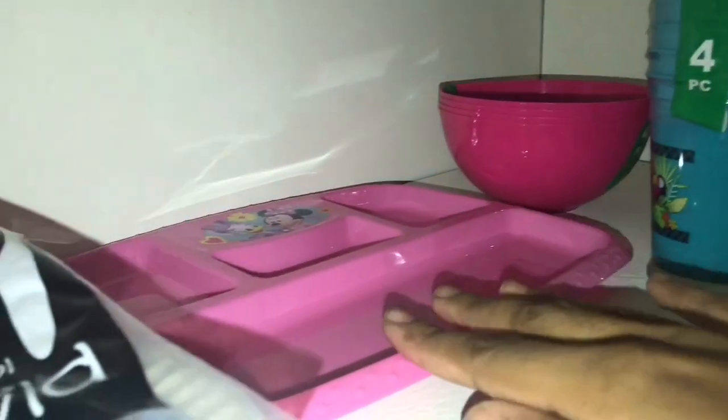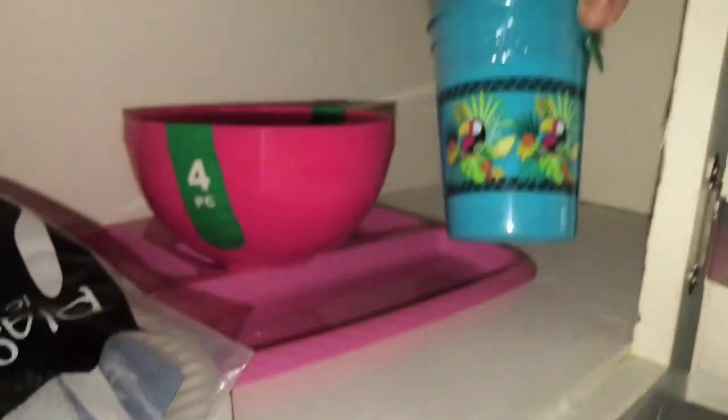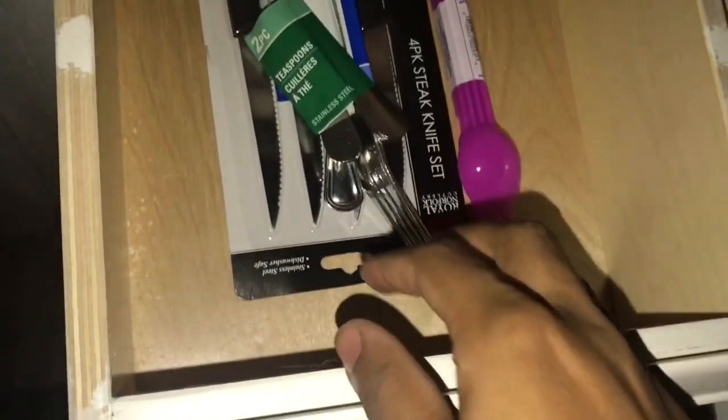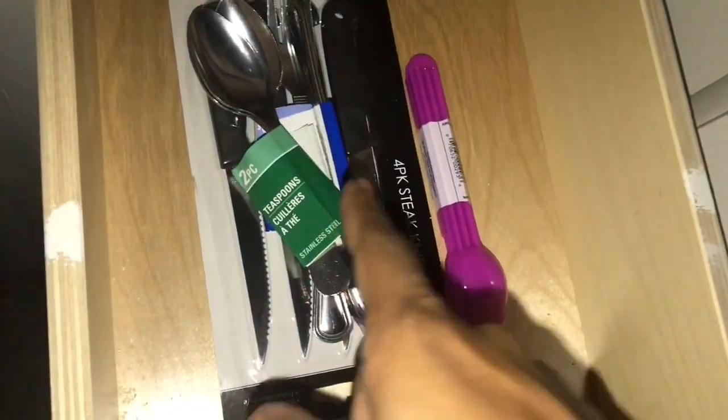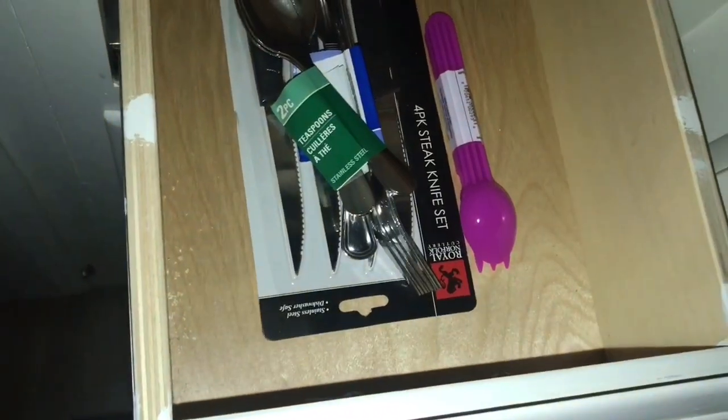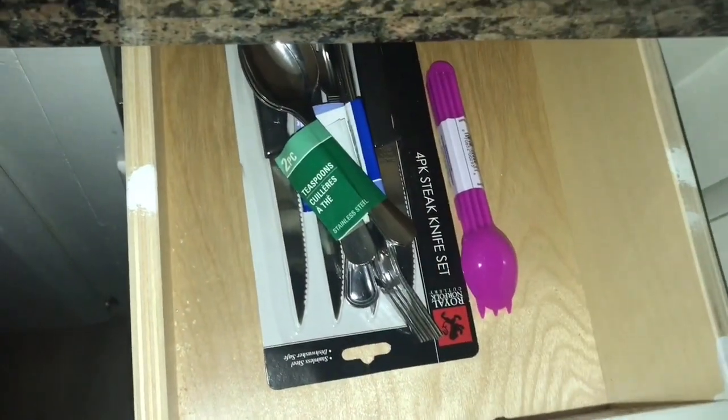We got paper plates, glasses for my babe, and Nevaeh's dishes — a Minnie Mouse tray for her, some pink bowls, and cups for her. For me and Anthony I got silverware — spoons, forks, and knives. I still need to get a silverware organizer.